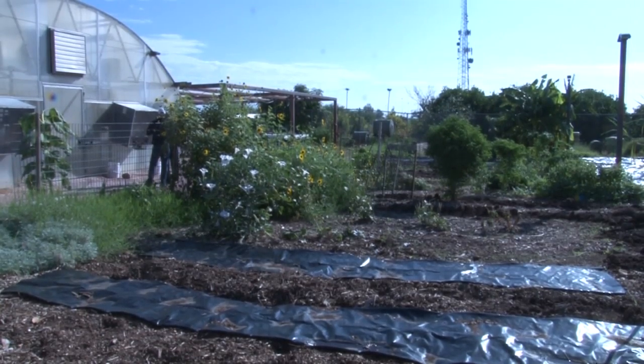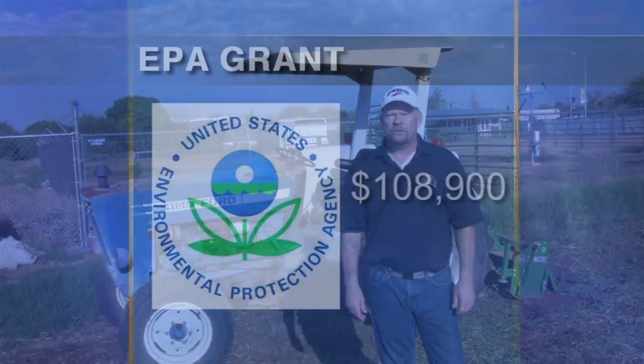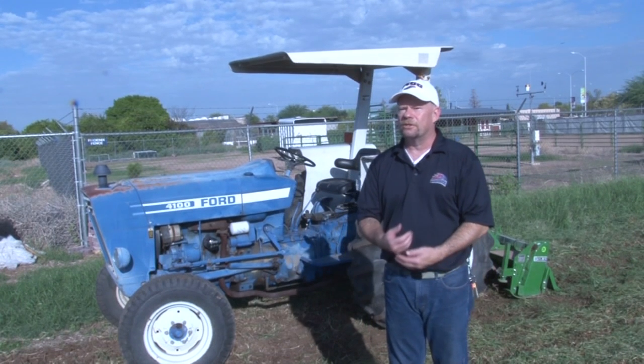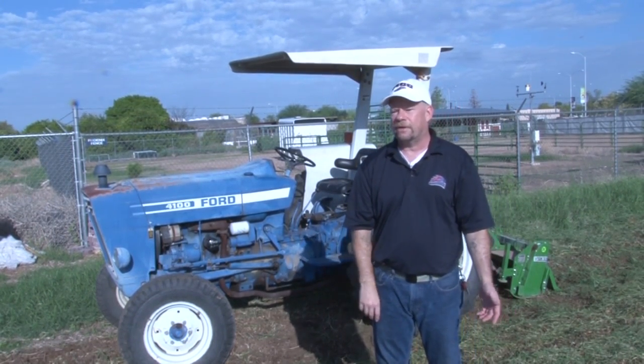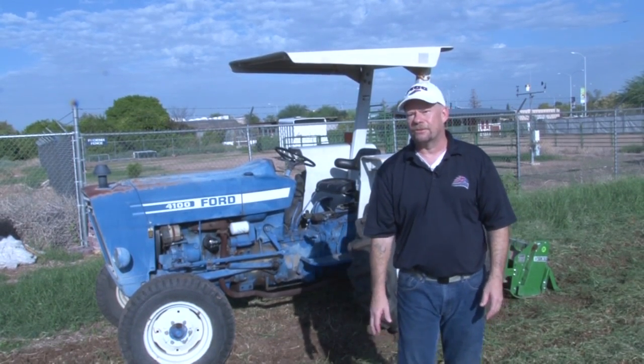He received a huge grant from the Environmental Protection Agency. The total amount of money is $108,900. So it is a fairly large amount of money for us. It's the largest grant that I've ever gotten for my program, and we're really, really happy and really proud of this grant.